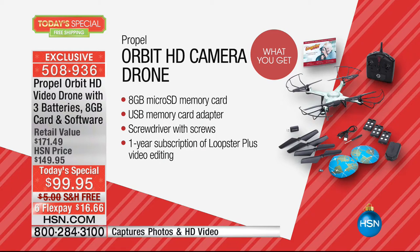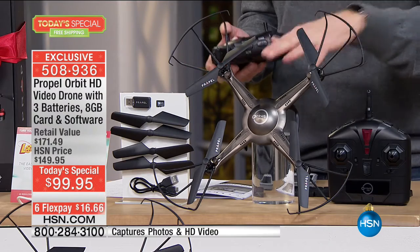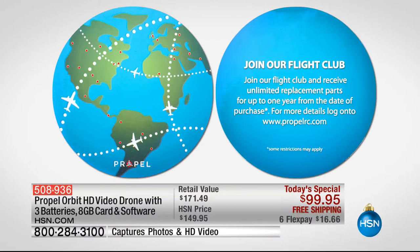This is Propel, which means it's better components. It's designed to crash — so the blades themselves are flexible, and the blade guards are flexible too. So if you're crashing into a tree, you don't have to worry about it at all. We're also giving reinforced plastic so these parts aren't going to break off. And if you need any replacement parts — not 90 days, not six months, but an entire year — you just call Propel and they're going to send you replacement parts, replacement blades, replacement batteries, replacement cameras, because now you're part of the Propel Flight Club.